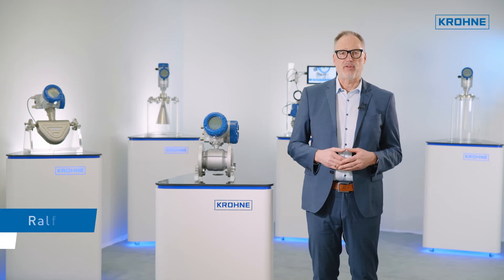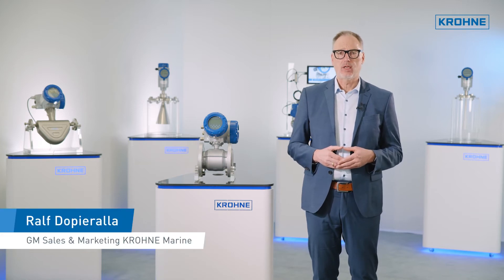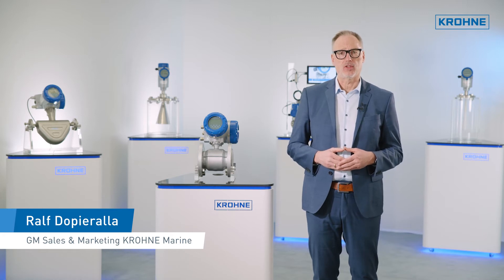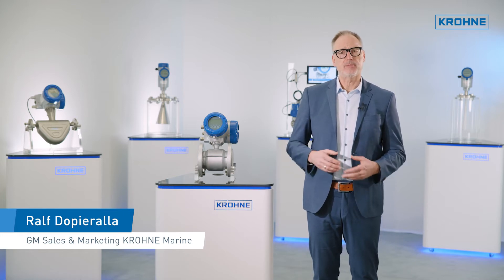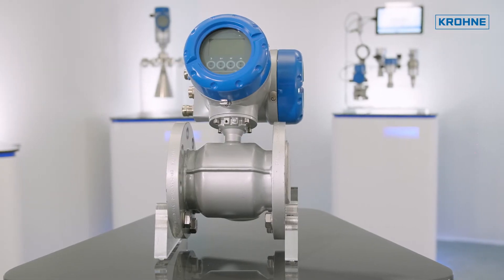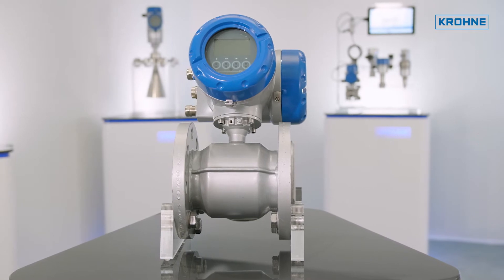Crone has a long history of providing electromagnetic flowmeters to directly measure the total flow volume in dredging applications, and we have amassed a lot of experience. The Crone Optiflux 4000 is now the preferred flowmeter for leading companies within the dredging industry.